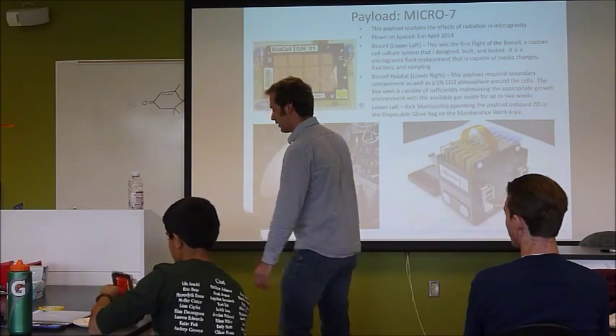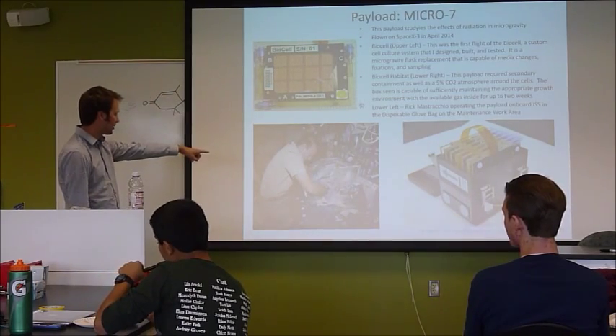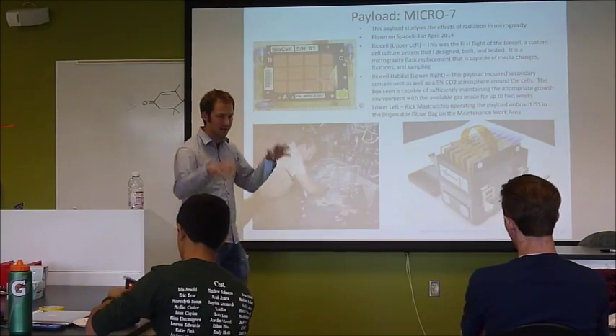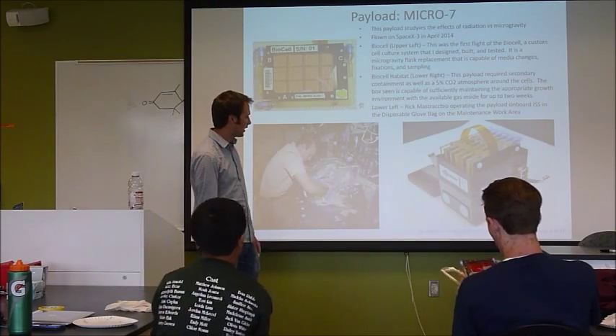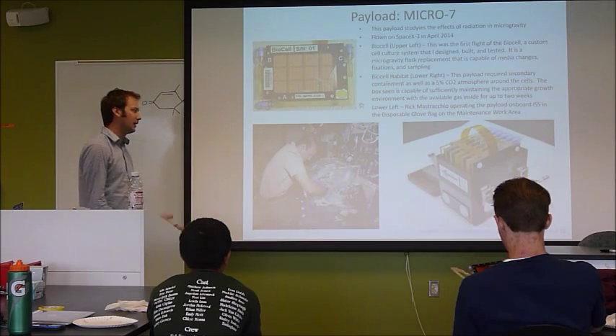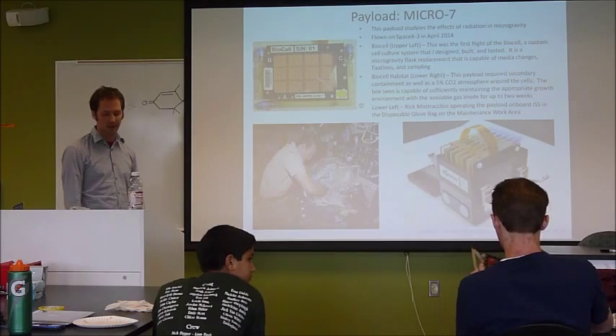That's kind of a pretty good example of some of the hardware we build. Here's another astronaut playing with this in a glove bag — that's an extra level of containment, so if anything were to leak, it's contained. This is a box that we built ourselves for structural protection of the hardware in case anything were to leak.